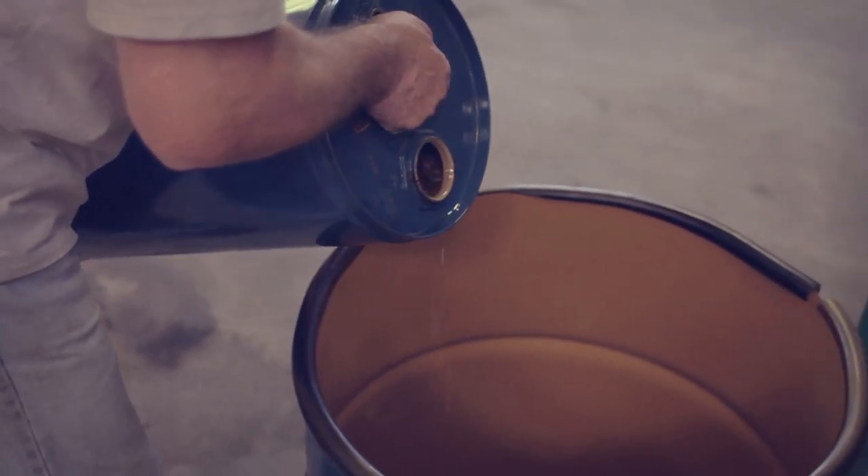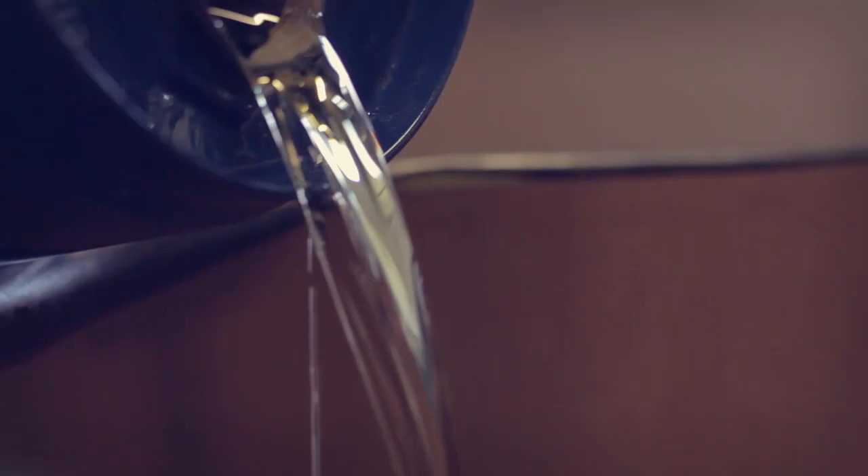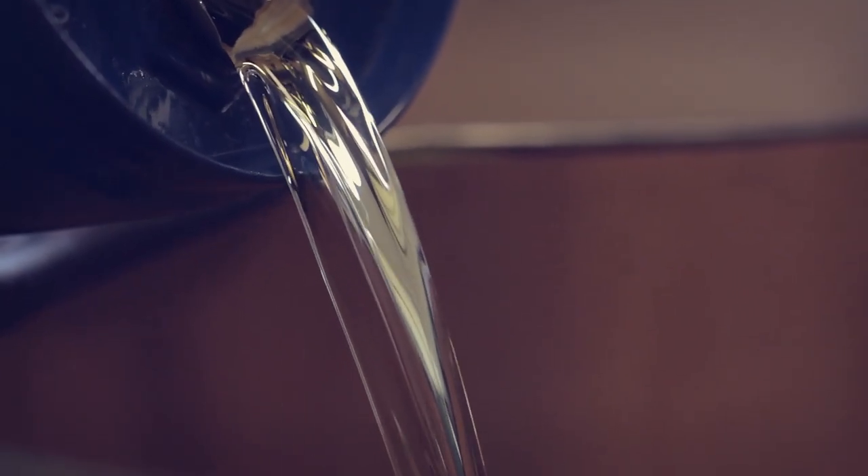We try to leave it to settle — we like it to mature. We treat it like fine wine. We call it a single estate oil. We put it into drums and it just mellows; the smell changes, the taste changes.